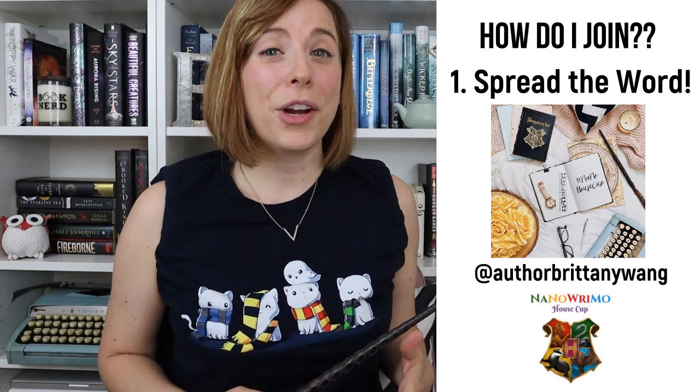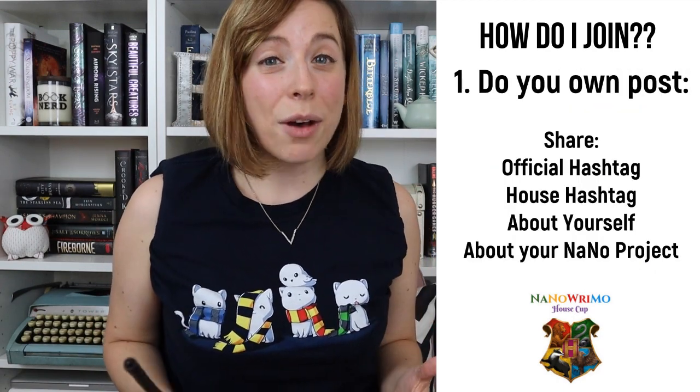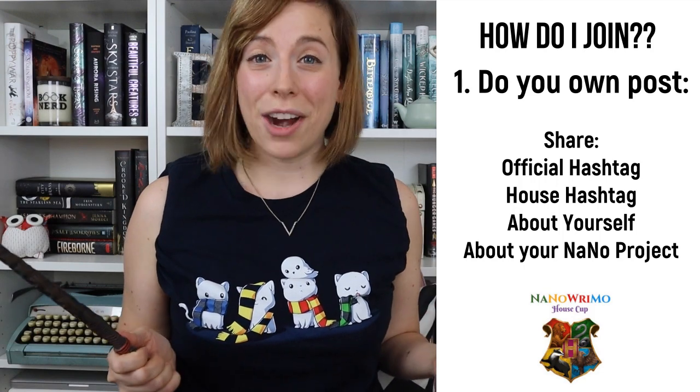So are you guys excited to jump in and join the NaNo House Cup? All you need to do is one, spread the word by resharing this post on your Instagram stories or feed — you can find this post on my Instagram, authorbrittanywang. And second, announce what house you're joining by doing a post with the official hashtag and your unique house hashtag, sharing a little bit about yourself and your NaNo project.